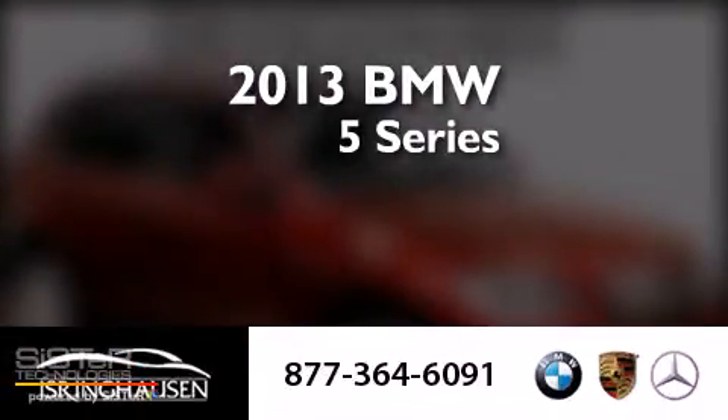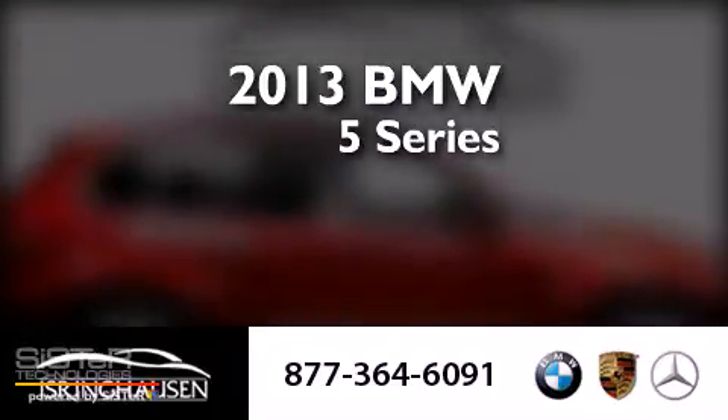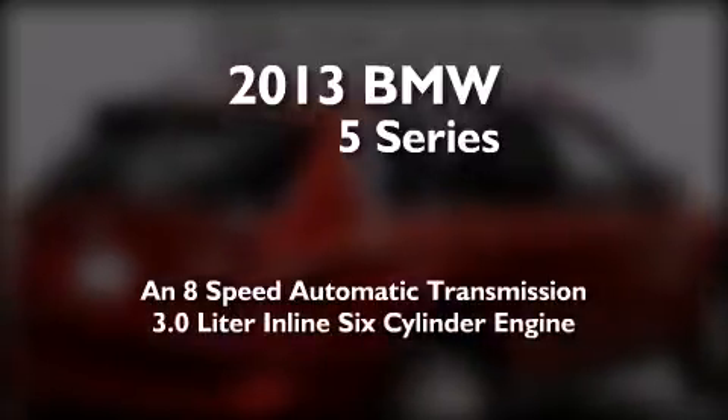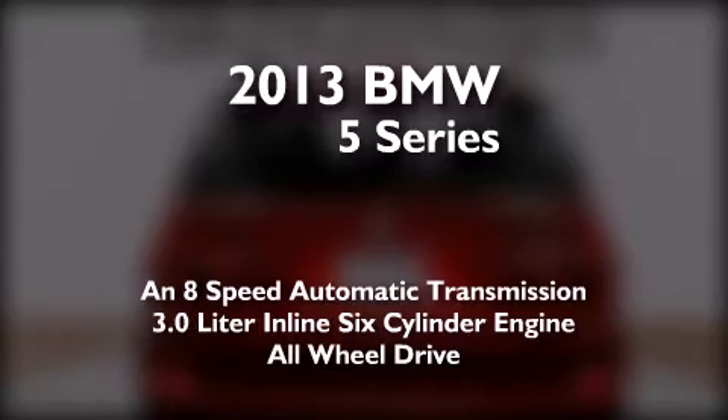This is a brand new 2013 BMW 5 Series. This crossover has an 8-speed automatic transmission, a 3.0-liter inline six-cylinder engine, and the added safety and control of all-wheel drive.